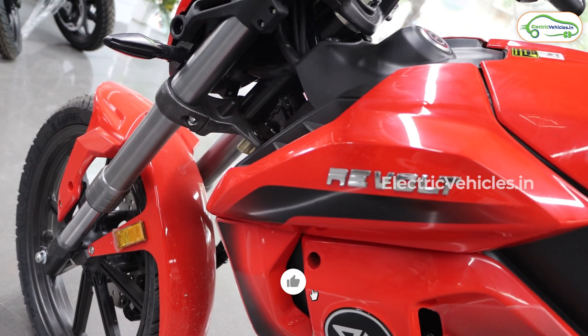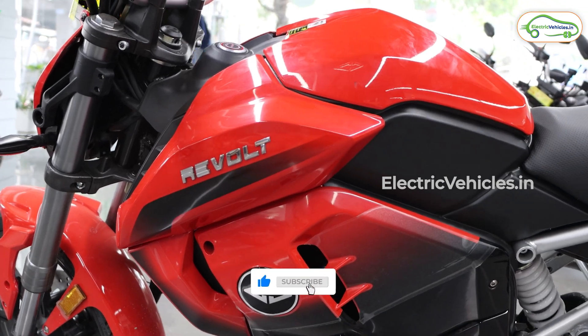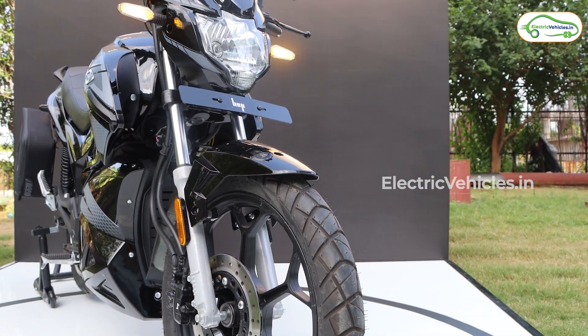If you book the RV 400 today, it will arrive within 90 days. For the Hop Oxo models, deliveries will start from October 1st. Let us know which motorcycle you would prefer based on the specifications, and do subscribe to this channel — user reviews and test ride reviews of the Hop Oxo will be coming up right here. Go green, go electric!